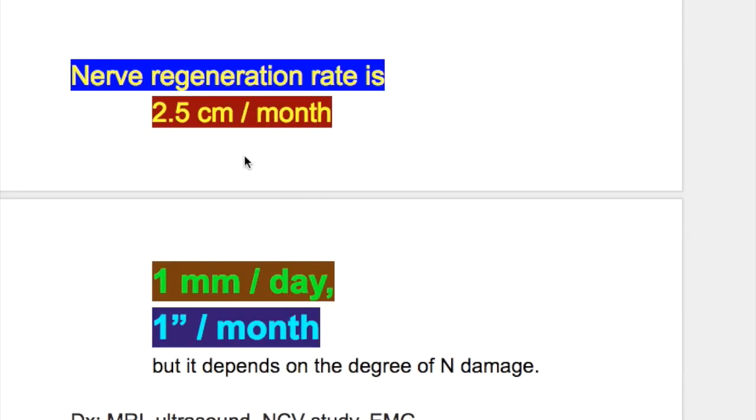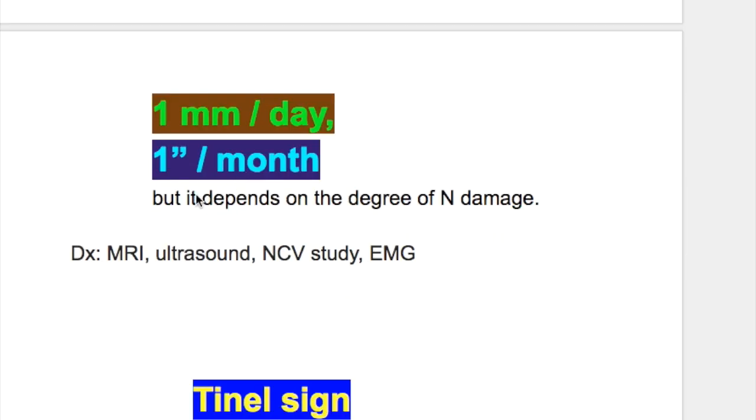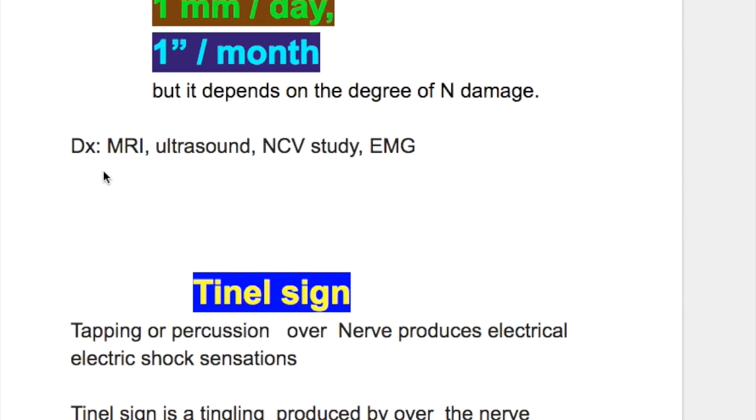The nerve regeneration rate is 2.5 centimeters per month, or one millimeter per day, or one inch per month, but it depends on the degree of nerve damage. Diagnosis is done by MRI, ultrasound, nerve conduction velocity study, and EMG.